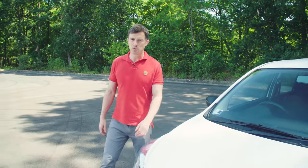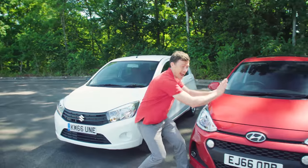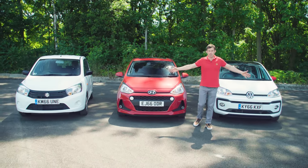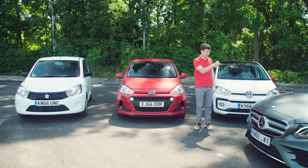But which should you choose between the Suzuki Solario, the Hyundai i10 or the Volkswagen Up? Now they all sound kind of cheap, but then they are cheap cars. In fact, the combined cost of all of these is less than this thing.